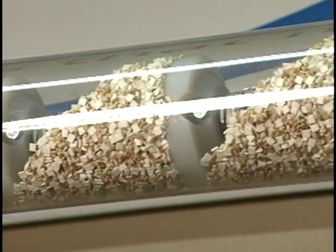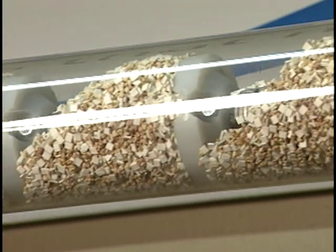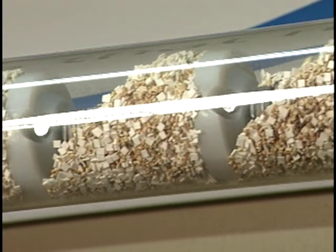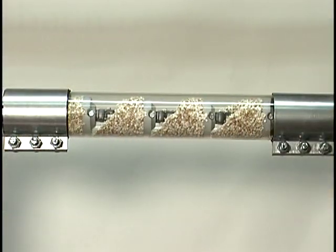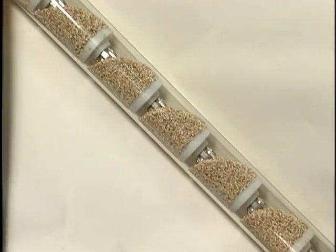Heavy duty, yet gentle handling — the Hapman Tubular Drag Conveyor practically eliminates product separation and degradation. Flexibility in layouts makes it possible to convey materials horizontally, vertically, at angles, and around corners.